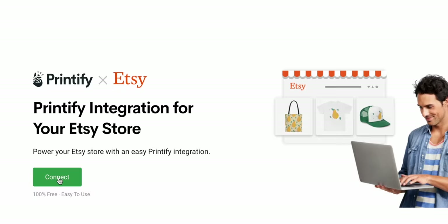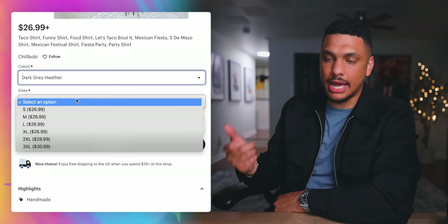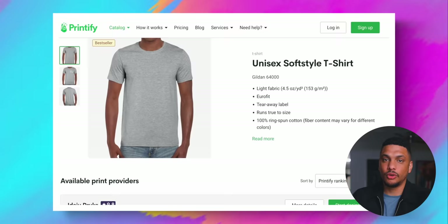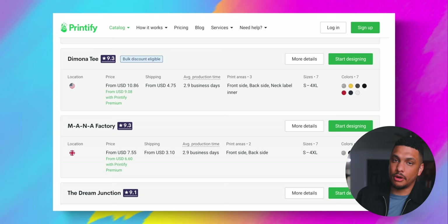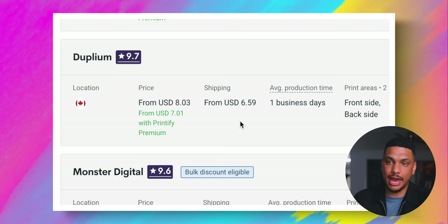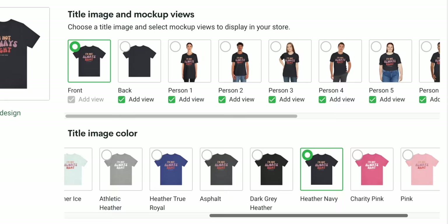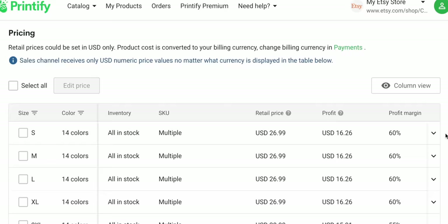You might be wondering how the connection works between Printify and Etsy — for example, how t-shirts on your Etsy store can have different size and color variations. Within Printify, before you begin designing your t-shirts, you select which provider you want to go with. Different printing providers have different size and color variations, so if you want lots of options, you start designing with a provider that has more, while also considering shipping cost, average production time, and provider location. After designing your t-shirt, you can add new size and color options as well as pricing for each size to help control your profit margin.